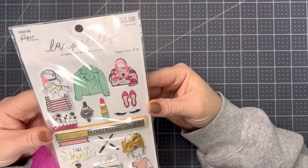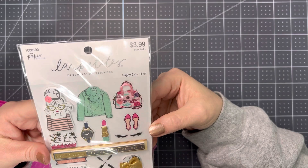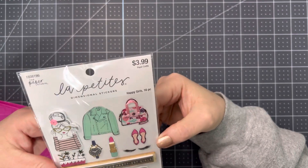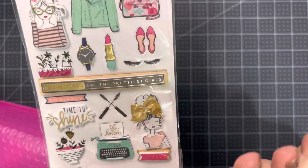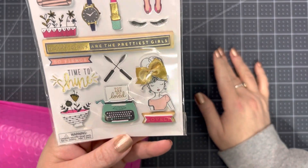What else we got in here? Got this La Petite — these are the Happy Girls Paper Studio Girls. Oh, I just think they're so adorable. Love this little packet. It's from 2018.